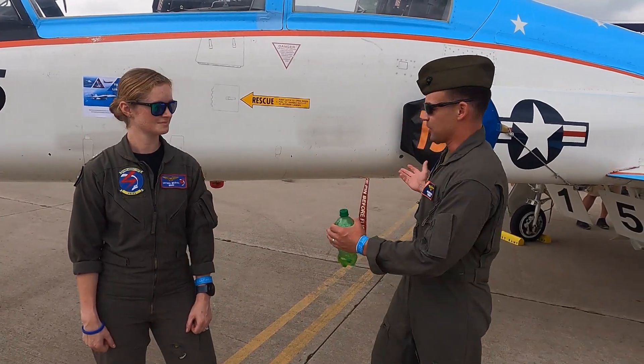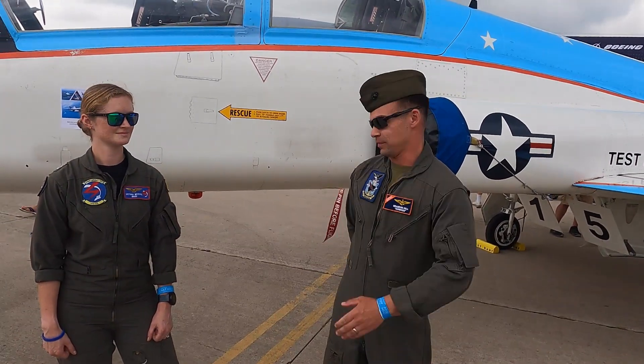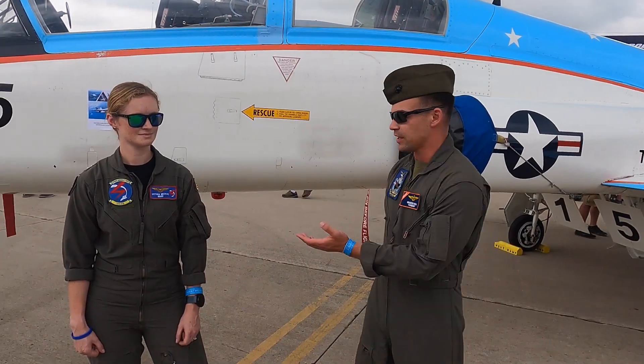We're both test pilot school graduates. I graduated in 2020 with class 158, Victoria with class 161. This C-38 Charlie is one of the fixed-wing aircraft that fixed-wing students use — an aircraft that Victoria used in the 11-month course for Naval Test Pilot School. We have three primary curricula: fixed-wing, rotary-wing, and systems. Through that 11-month course, we teach Navy, Marine Corps, and Army aviators how to conduct flight test evaluations for new systems, new capabilities, and sometimes completely new aircraft. These are the individuals that will go to their respective test squadrons, like VX-23, and test those things out.